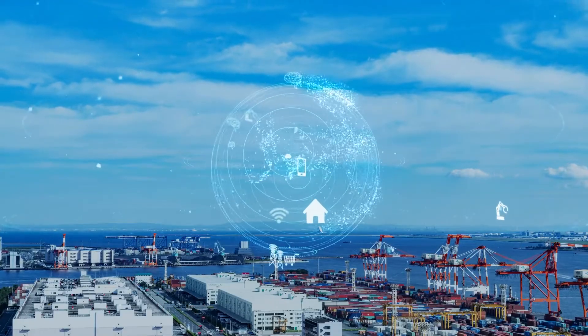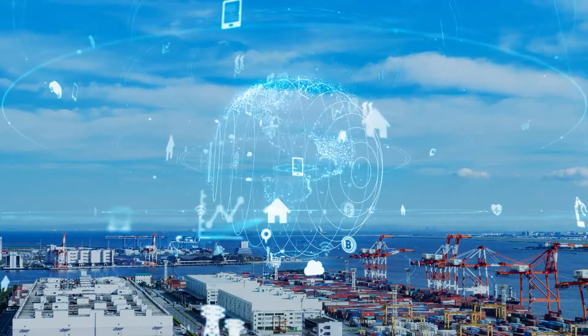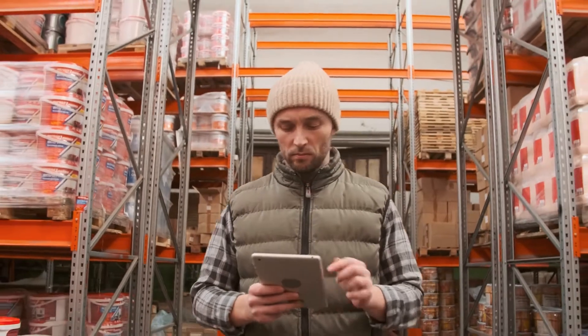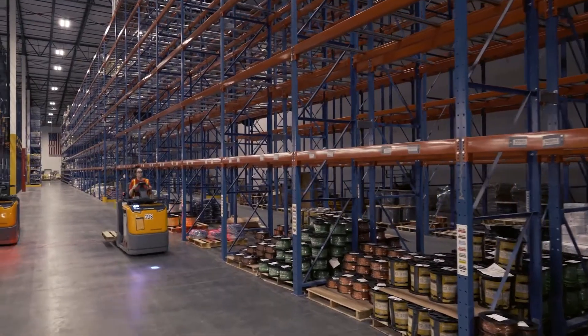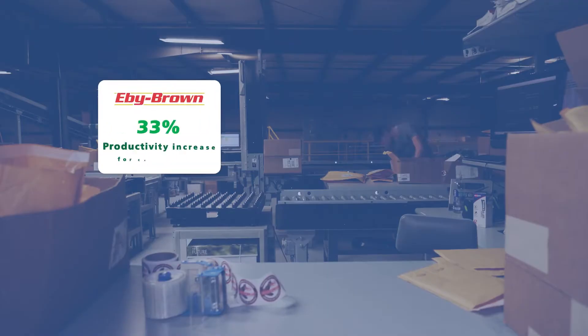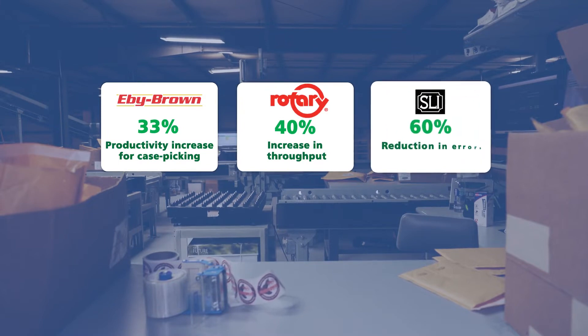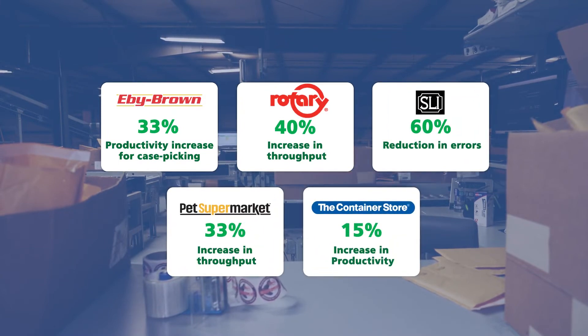The Lucas software can run on premises or in the cloud, providing flexibility to meet your operations and IT requirements, operating on a variety of mobile devices including tablets, vehicle-mounted terminals, smartphones, and Zebra devices. Contact Lucas Systems to find out how we can partner with you to win the competitive battle for distribution center excellence.